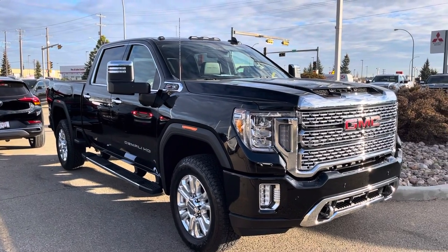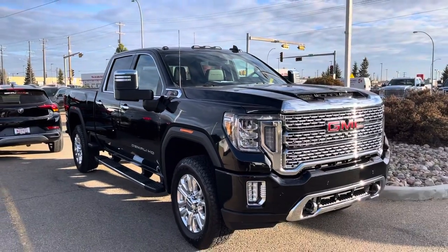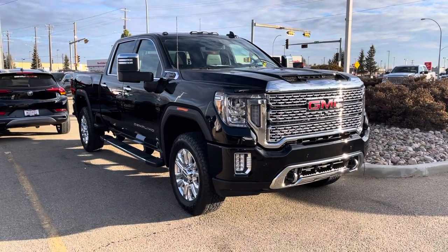Hey Todd, it's Mohamed from Capital GMC here in Evanston. I just wanted to make you a quick walk-around video on this Sierra HD. I know you're comparing it to your F-350, so I just wanted to give you a quick shout.